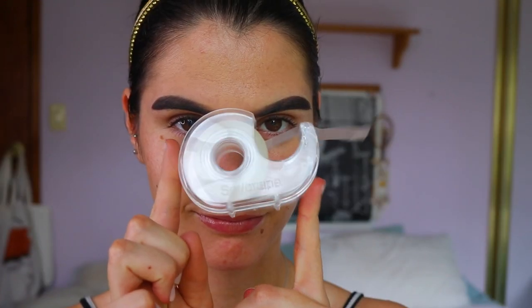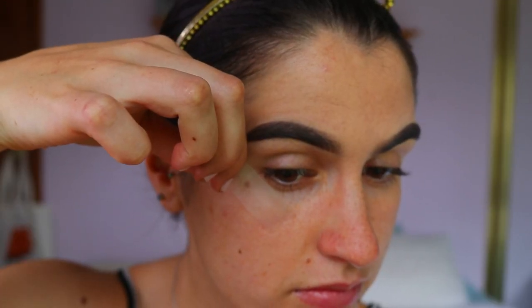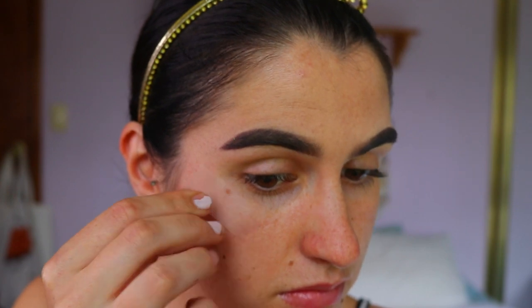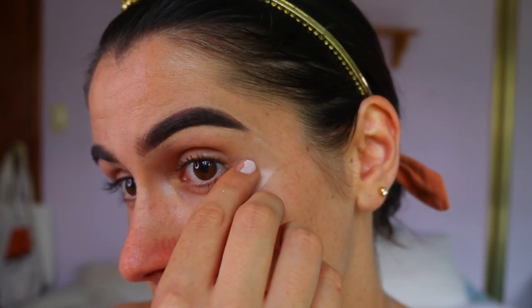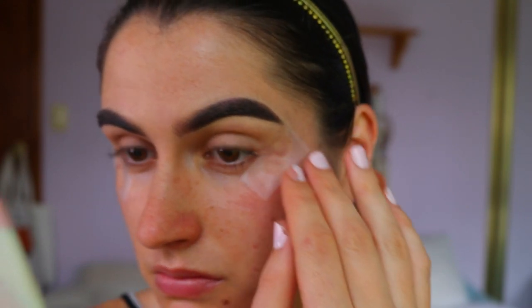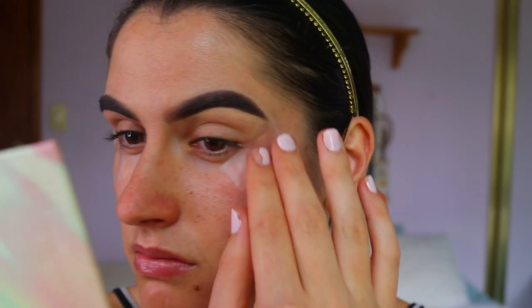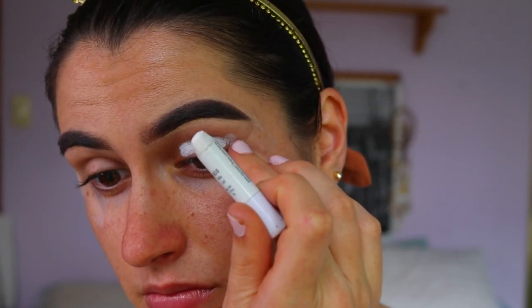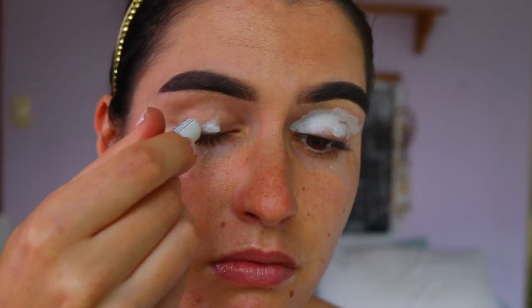To begin this eye look, I'm first going to measure up the angle on which I want the wings to go, so I'm adding tape and placing it next to the corner of my eye. I'm actually angling it on a more straight-out angle — so instead of going up towards the tail of the brow, I'm going more towards the hairline. During this video I do go back and fix up the angles because I need the Nemo wings to fit underneath that cut crease, so just take your time with this step.